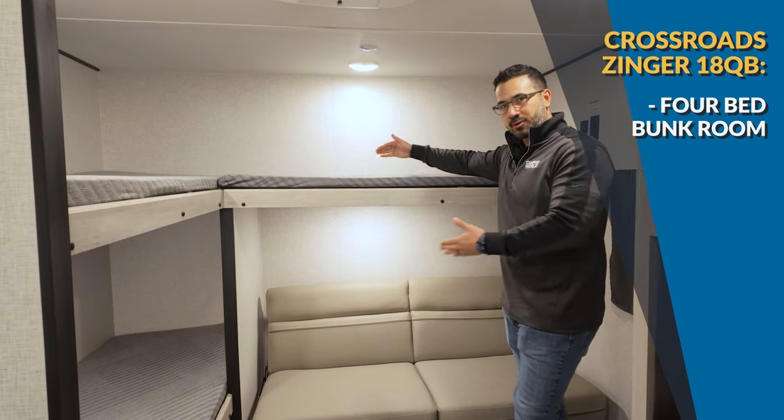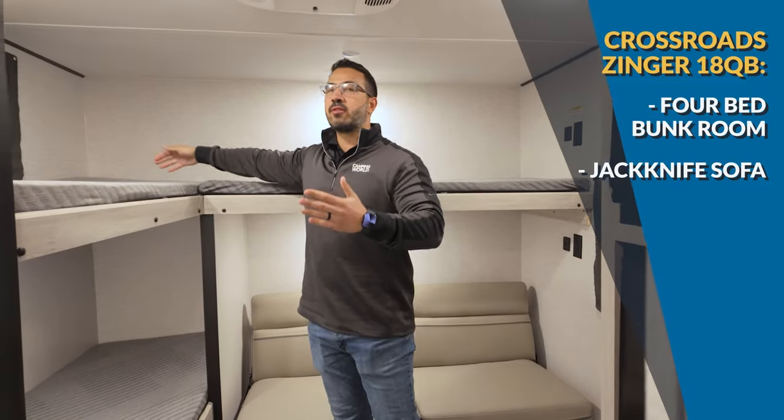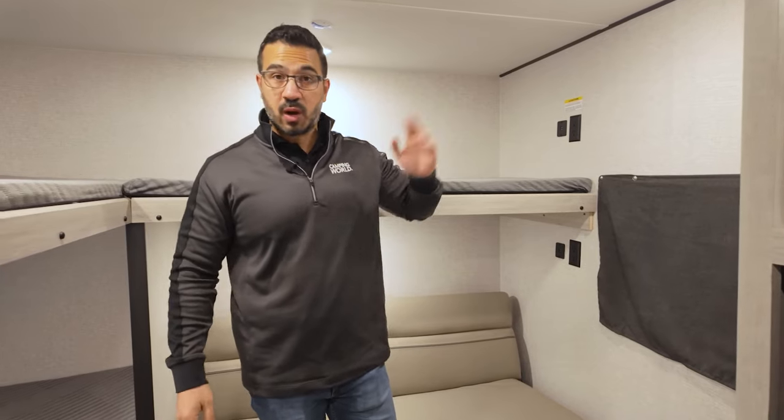This one can have four different beds back here. The ones in the back are a little shorter — about 66 inches for this one as well as the jackknife sofa — but on the other side we have a full 74 inches, so you can have someone who is six foot with a 300-pound weight capacity. There's also a spot for a TV back here, so the kids can have their own.